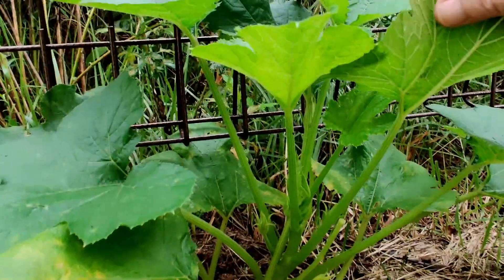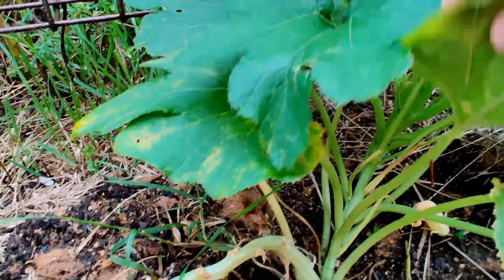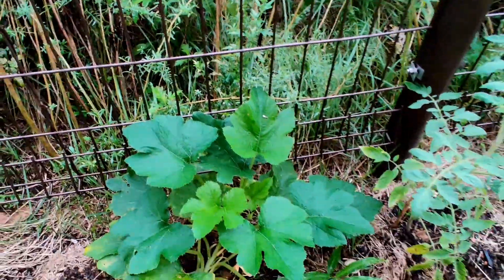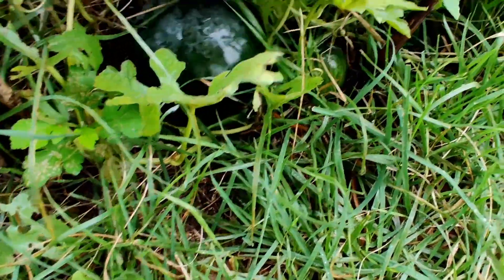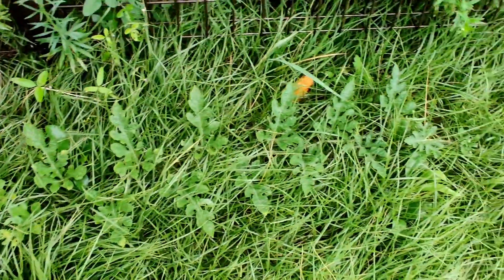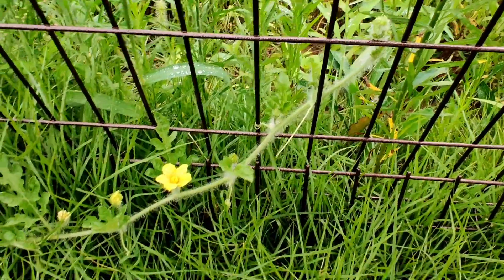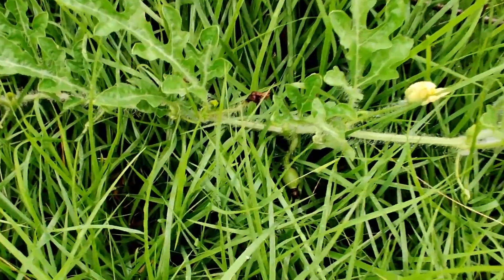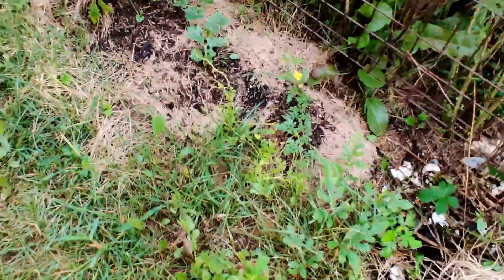Our zucchini is still trying to flower but we haven't seen anything out of them. And then the watermelon patch — watermelons are starting to get big! Eventually they'll be ripe and ready to go. This watermelon plant has crawled all the way across the grass and is now starting to climb the neighbor's fence. We'll just let it keep going and keep an eye on those little tiny watermelons that are all along the stem of the plant.